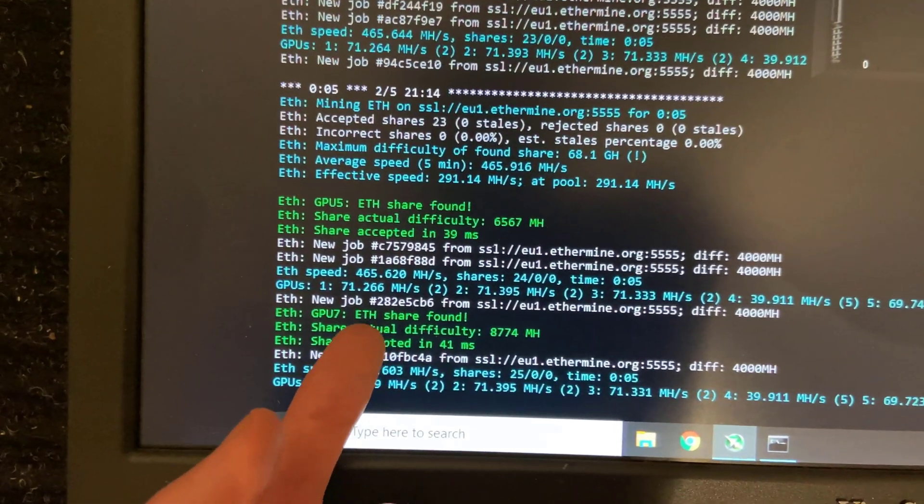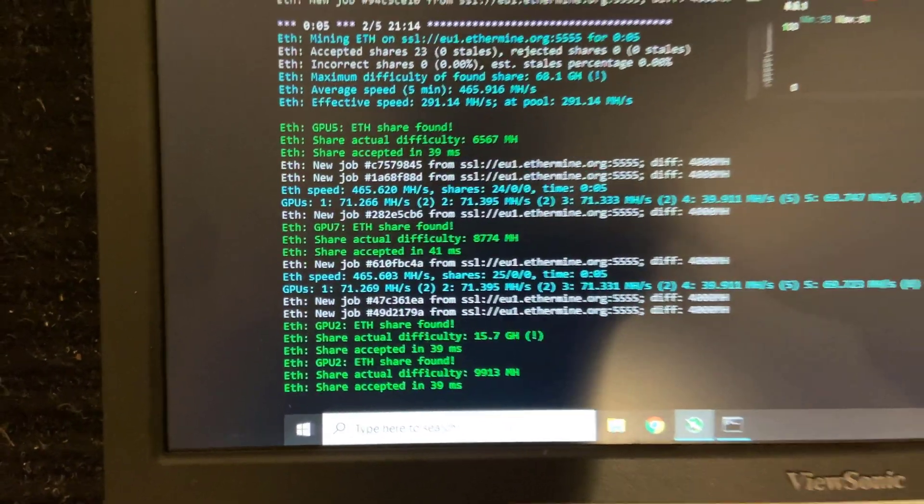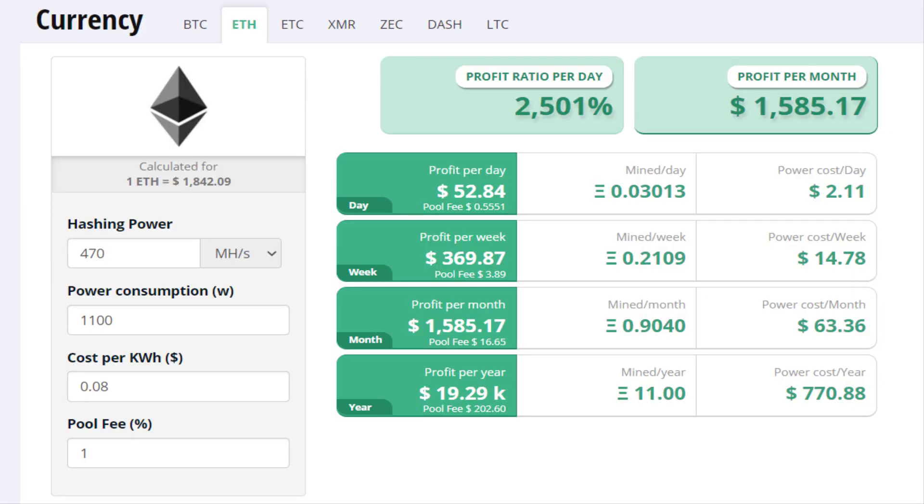For these cards that are over 3 years old, it is apparent that their technology has aged very well for mining efficiency. In real life numbers, that's about $1500 USD a month — and that's including the cost of electricity using BC Hydro rates. Even if I were to rent out a suite in this house, I wouldn't even be making that much for monthly income.